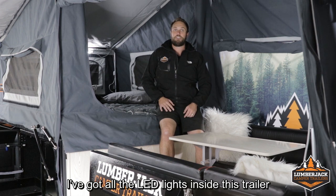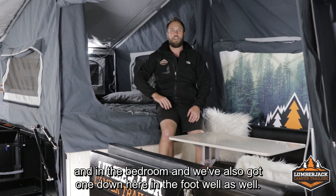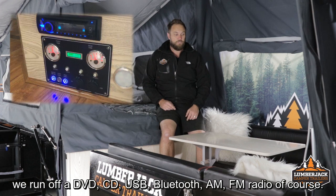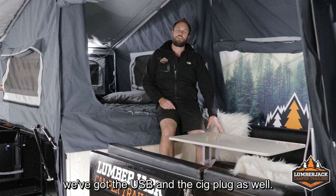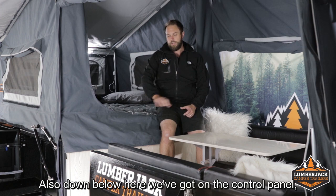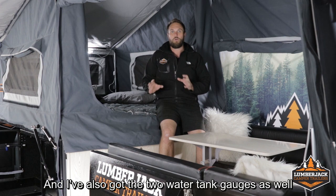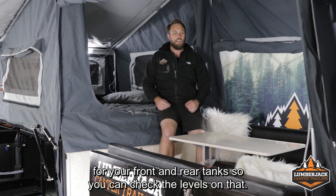I've got all the LED lights inside this trailer included — lights in the main cabin, in the bedroom, and one down in the footwell as well. Inside, we've got the stereo system running off DVD, CD, USB, Bluetooth, AM and FM radio, with two speakers. There are also 12-volt outlets, USB and SIG plug down here. On the control panel, we've got our battery monitor that measures your battery as a percentage and gives you a voltage readout, plus the two water tank gauges for your front and rear tanks so you can check the levels.